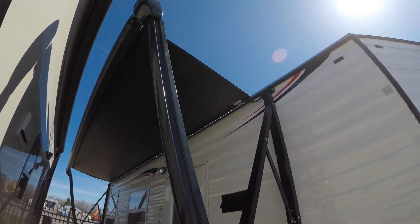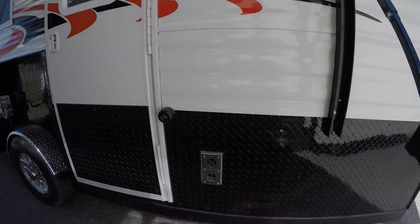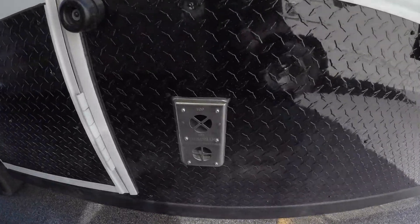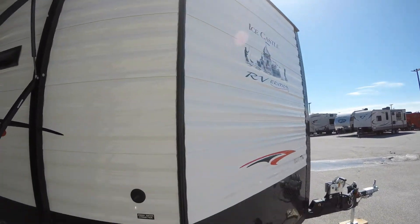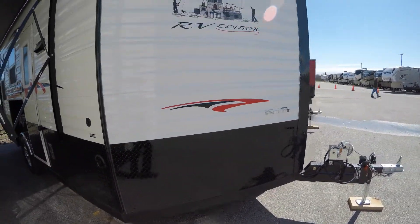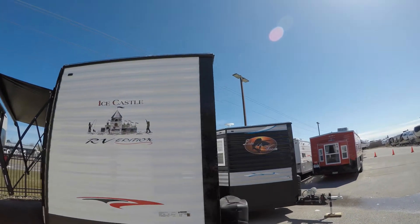It's got 90-inch sidewalls, a nice big power awning with LED lights to light up your campsite or you're outside fishing on those nice days. 30,000 BTU furnace. Here's your fresh water fill and a nice aerodynamic front end.